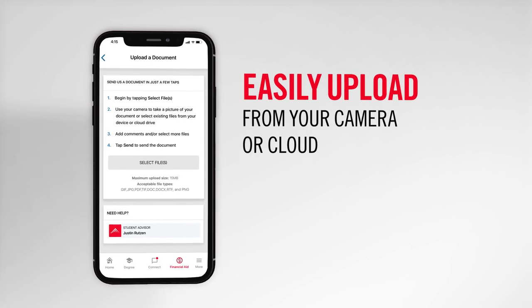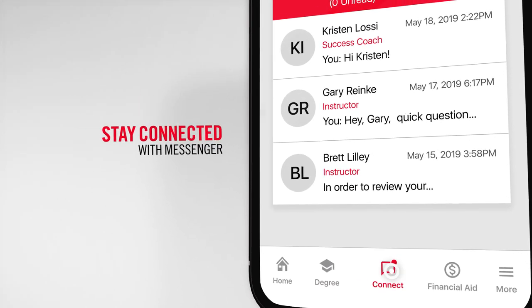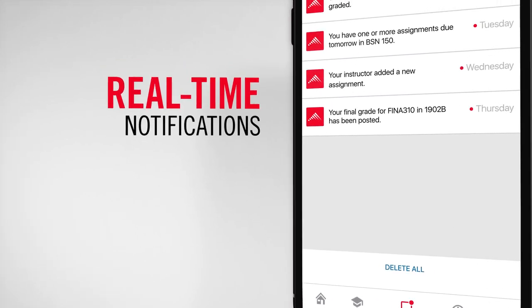You can even upload documents straight from your device. Stay connected with the built-in messenger system and keep up to date with real-time notifications.